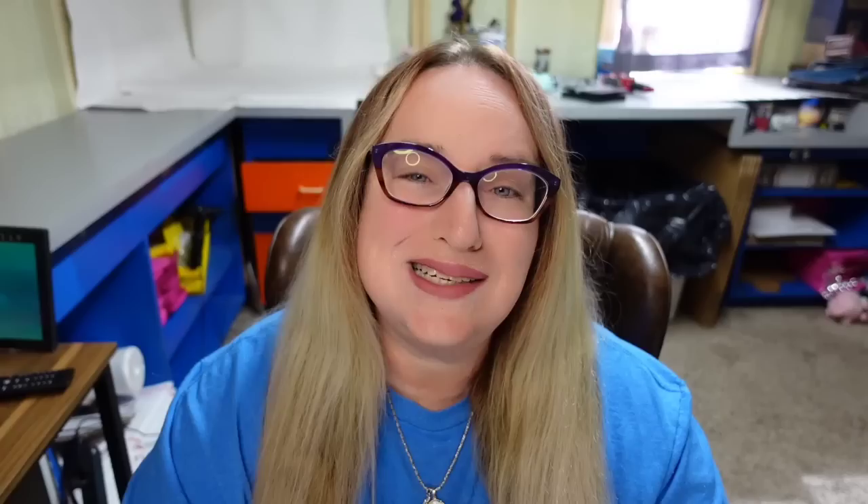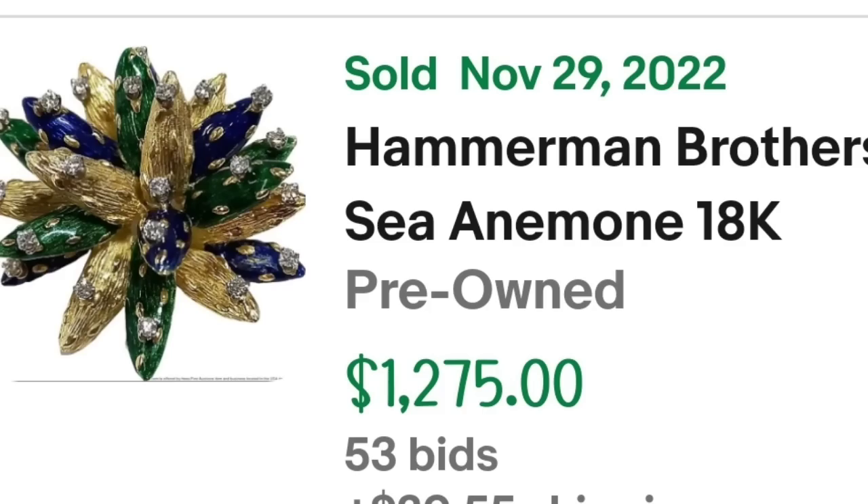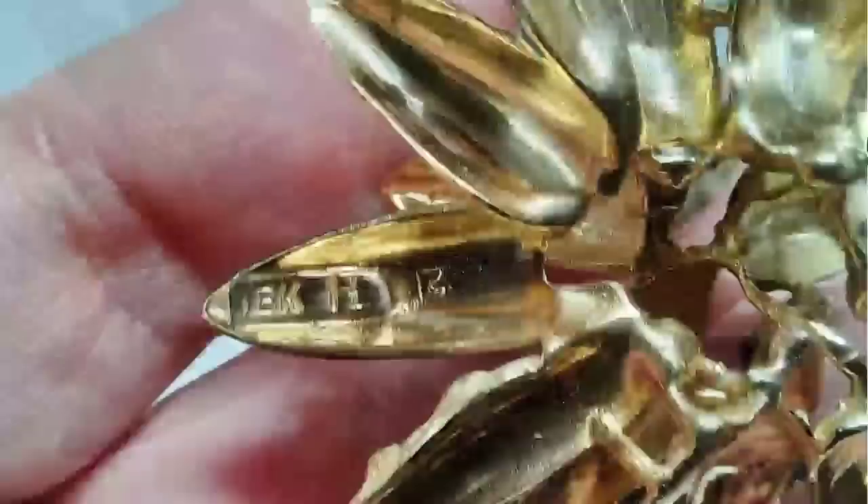Up next is another name I did not know: Hammerman Brothers. This one is pretty cool — it is a sea anemone brooch. This is a Hammerman Brothers 18 carat sea anemone brooch. It was an auction, got 53 bids, and sold for $1,275. Here you can see the brooch up close — a really cool 3D aspect with green and blue enamel as well as brushed gold tone. On the back, the leaf is clearly marked 18 carat with an H for Hammerman Brothers.